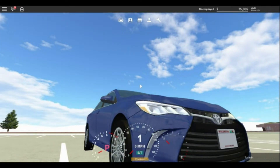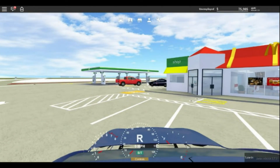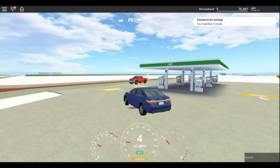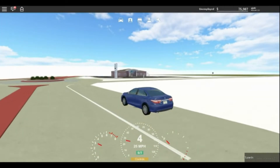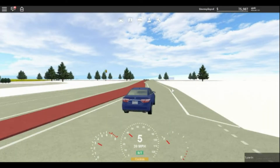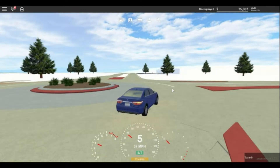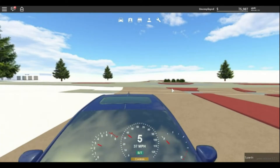First thing you guys need to know: the sound of this car is not exactly good. I want to say something about this vehicle — it feels very sluggish and slow a lot of times, believe it or not. I don't know why it feels very sluggish and slow, but it is.